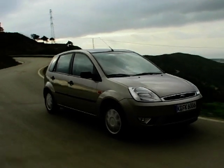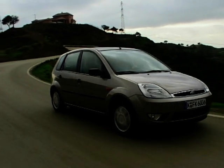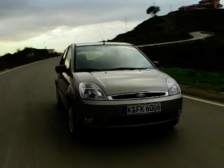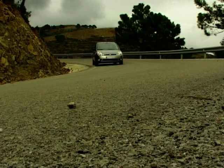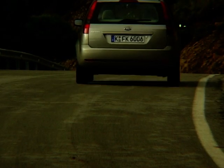It's not exactly a rocket, though. 60 miles an hour takes a rather tedious 14.9 seconds to arrive, and it's all over when you get to 101 mph. It is frugal, though — Ford claims 65.7 mpg combined, which is not bad.